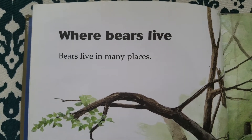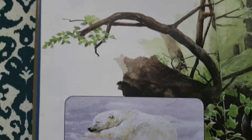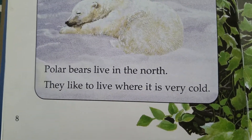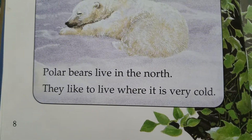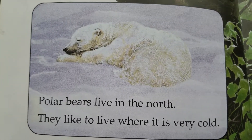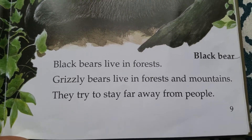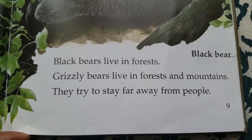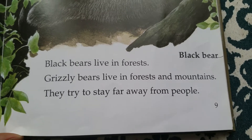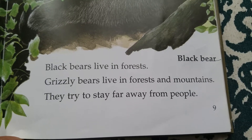Where bears live. Bears live in many places. Polar bears live in the north. They like to live where it is very cold. Black bears live in forests. Grizzly bears live in forests and mountains. They try to stay far away from people.